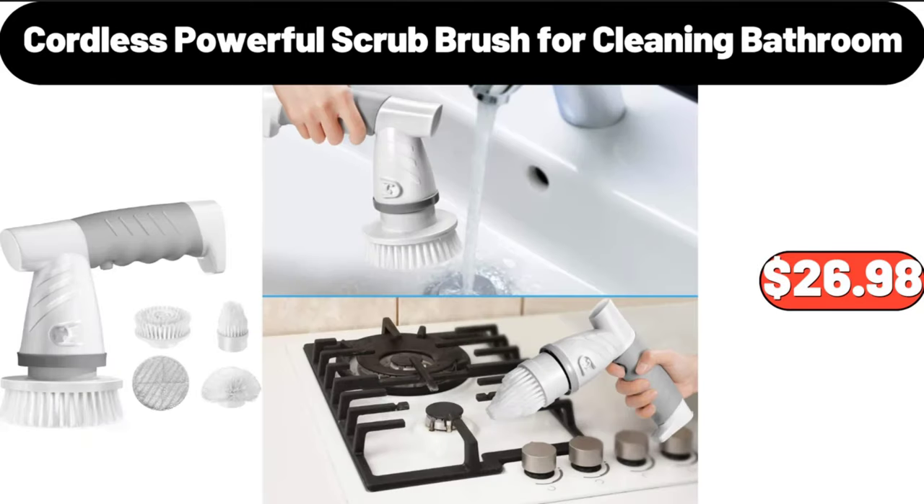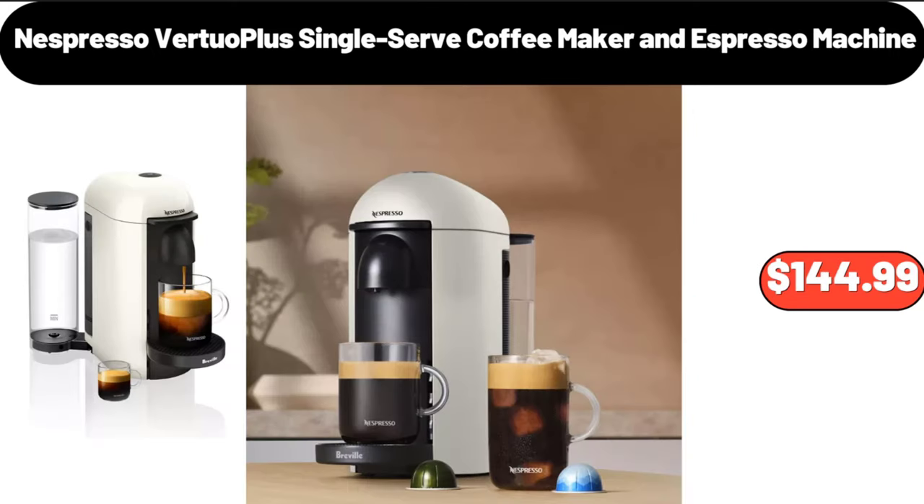Cordless Powerful Scrub Brush for Cleaning Bathroom, $26.98. Nespresso Virtuo Plus Single Serve Coffee Maker and Espresso Machine, $144.99.